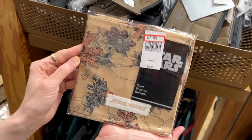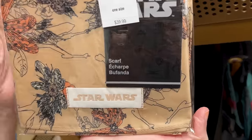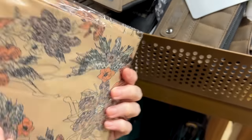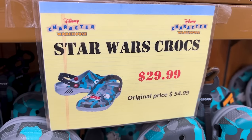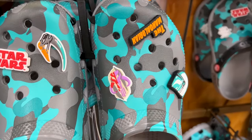A Star Wars scarf with the Star Wars logo tag stitched on there. It is $8 down from $40. I love the colors. And yes, the Mandalorian Crocs are also at this location.